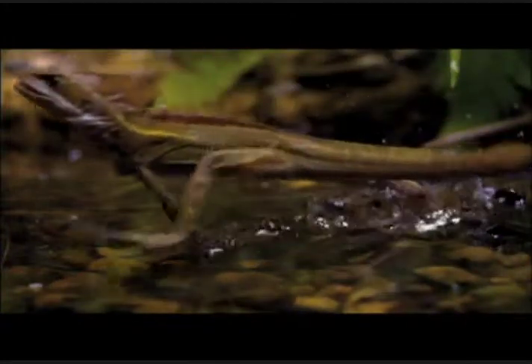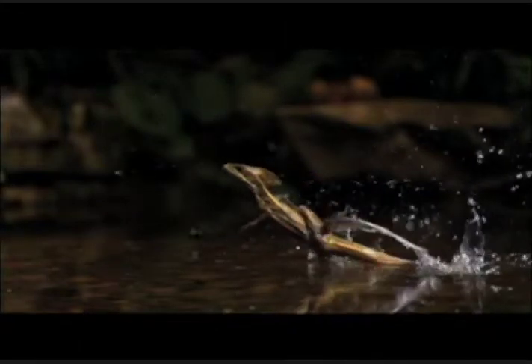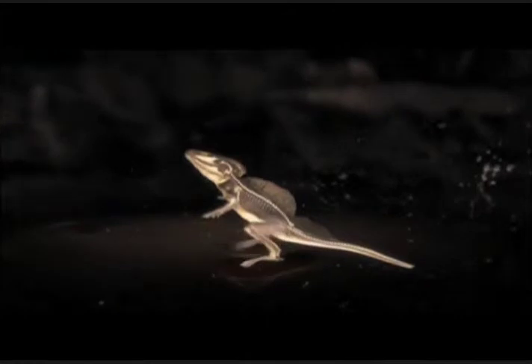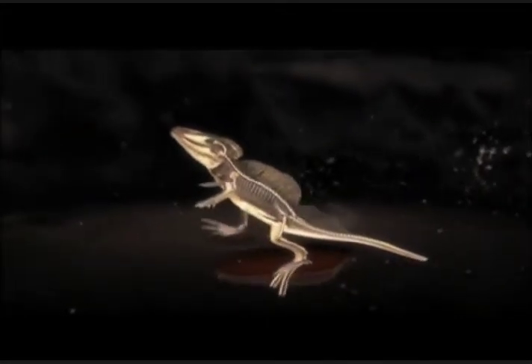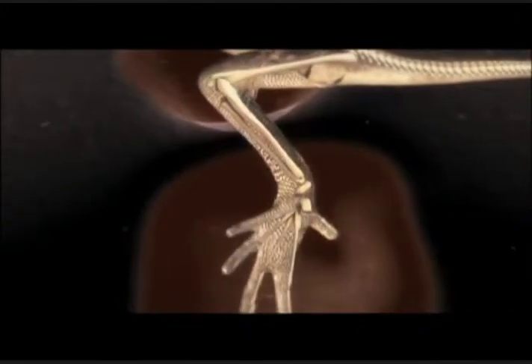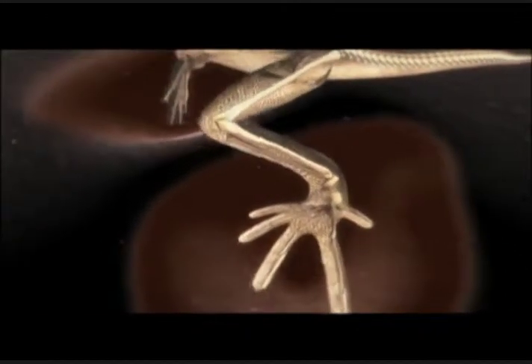Every time it slaps its wide-webbed foot on the water, it turns something that's fluid into firm footing. When their foot plunges down, it creates a pocket of air and force for support that keeps the lizard from sinking.